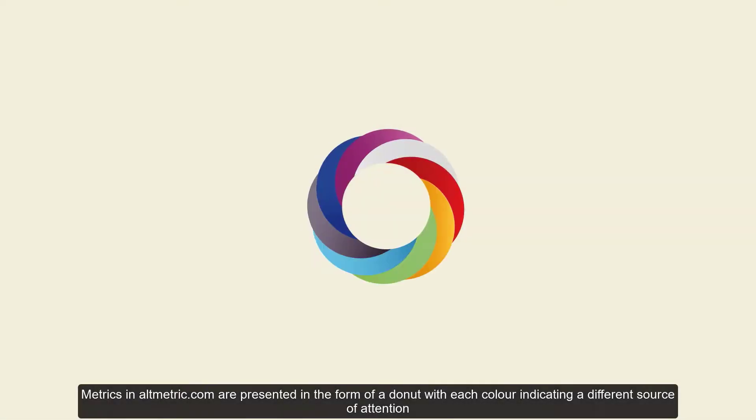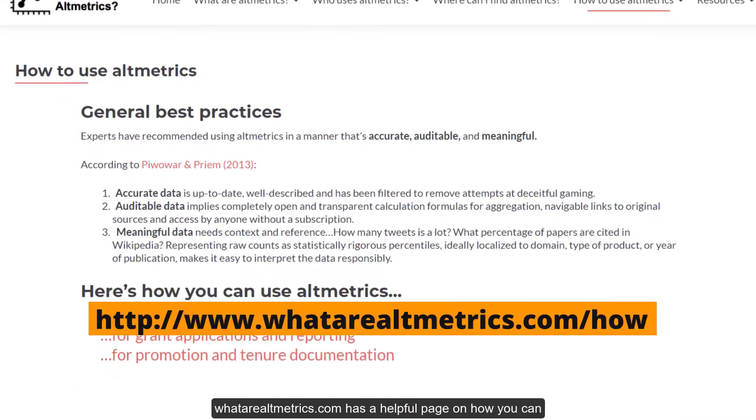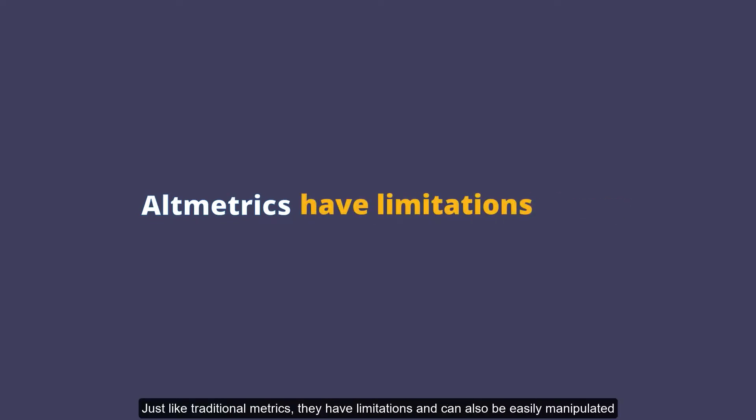Metrics in Altmetric.com are presented in the form of a doughnut, with each color indicating a different source of attention. Altmetric.com has a helpful page on how you can use altmetrics in a CV, for grant applications, or for promotion and tenure documentation. Be aware that altmetrics are still in their infancy — just like traditional metrics, they have limitations and can also be easily manipulated.